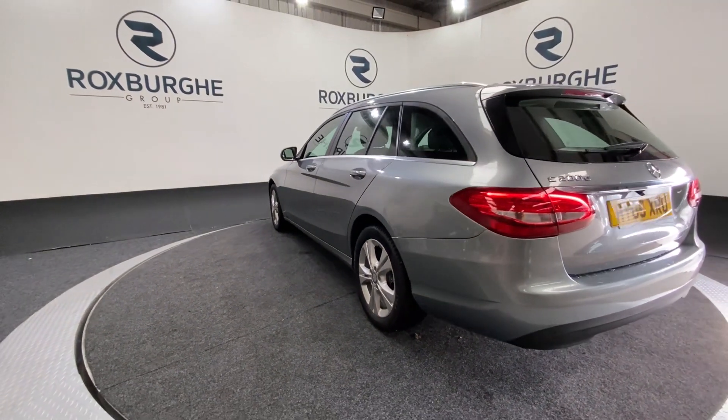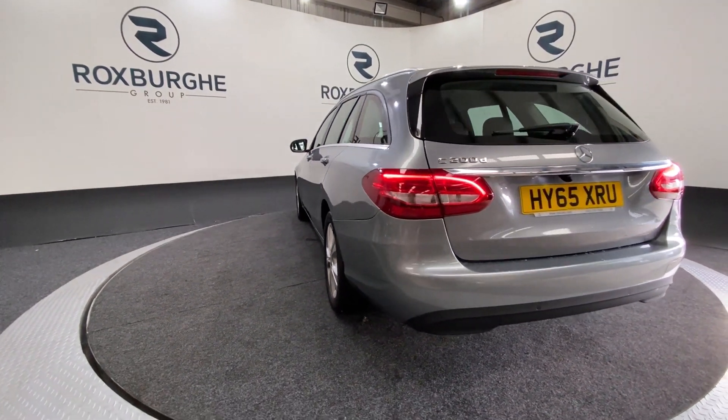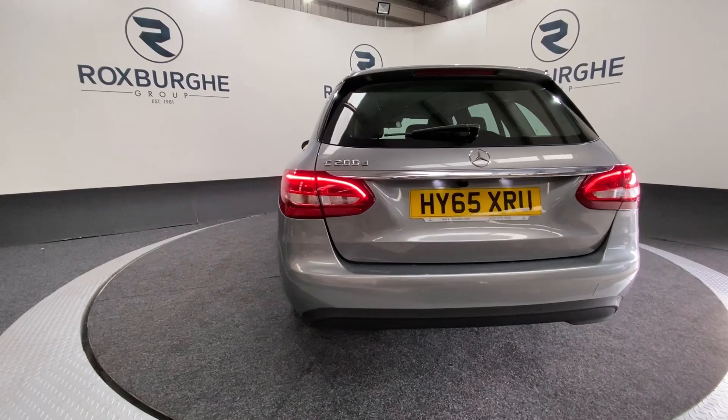Just a quick side profile now as we spin round to the rear. Same flush-mounted, colour-coded rear parking sensors.